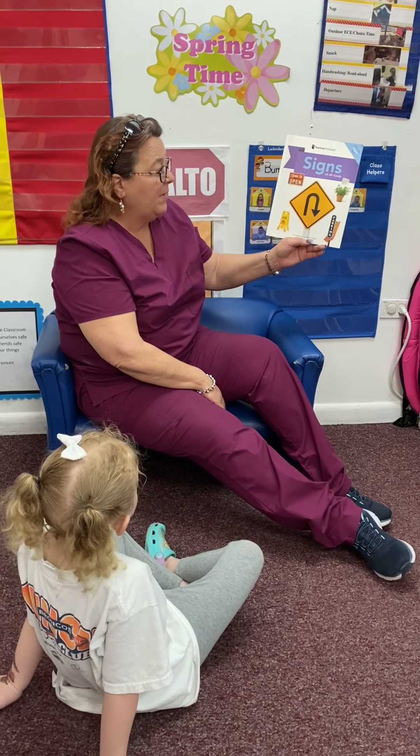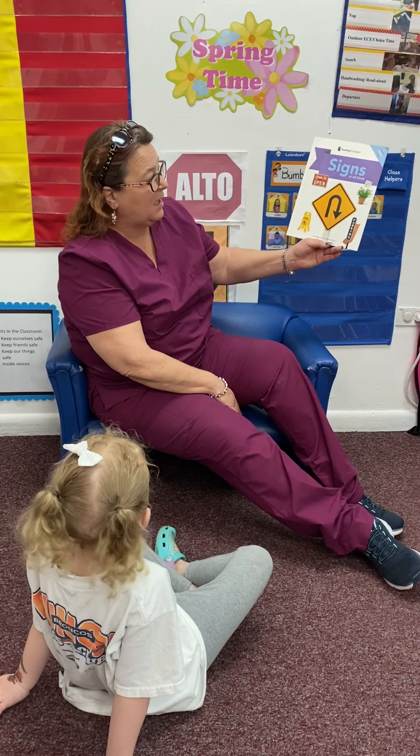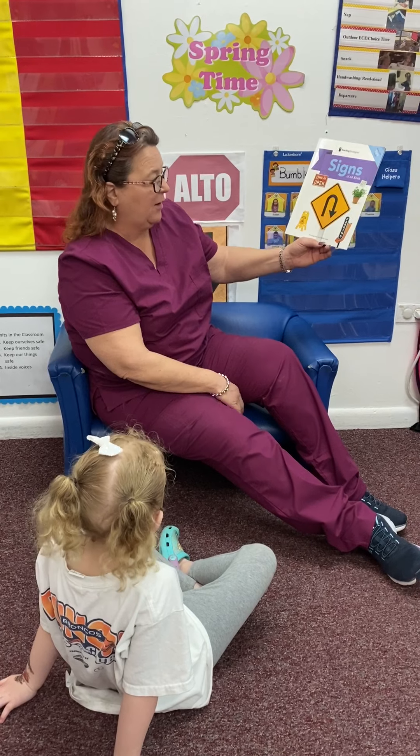Hello, bumblebee friends. Today we're going to read a story. It's called Signs of All Kinds. It's by Aaron Seagreaves and Heather Baker.